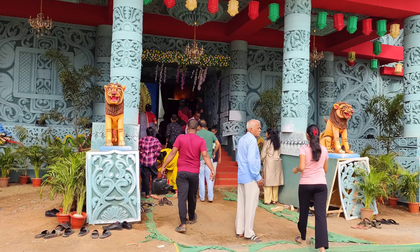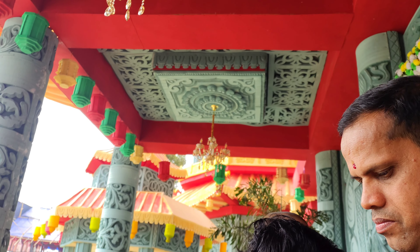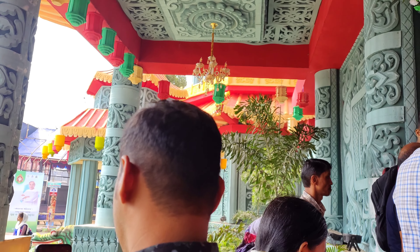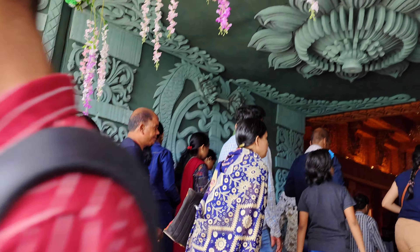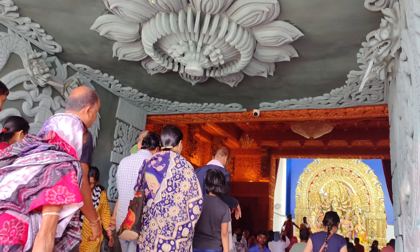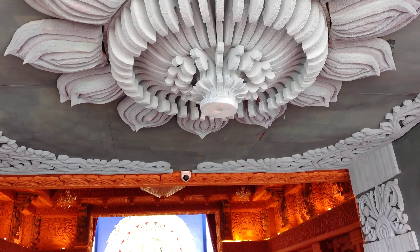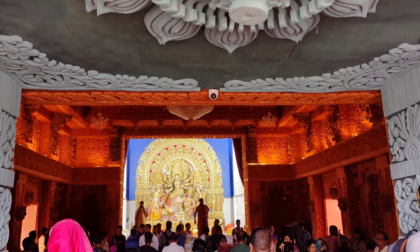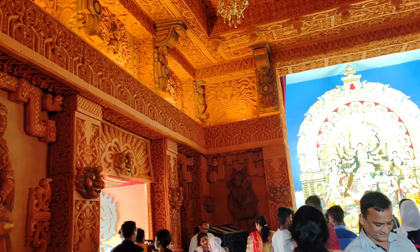Let's go inside — it's very beautiful. As we are going inside, you can see how beautiful the work has been done. Inside, up above, the ceiling has also been done very beautifully. Inside is the whole earthy tone and the color combination is completely different. It's very beautiful, and with the lighting, it looks even more beautiful.